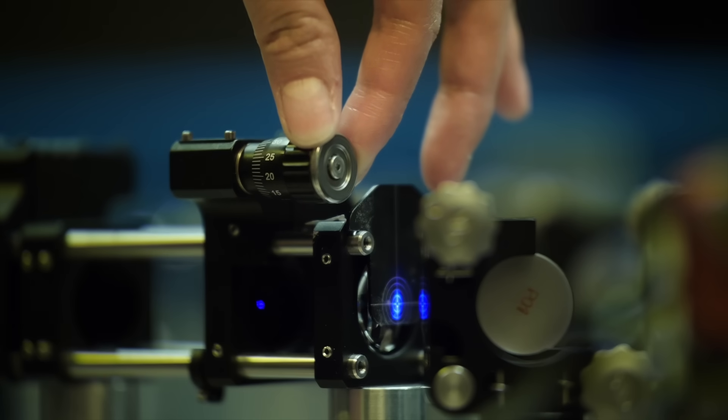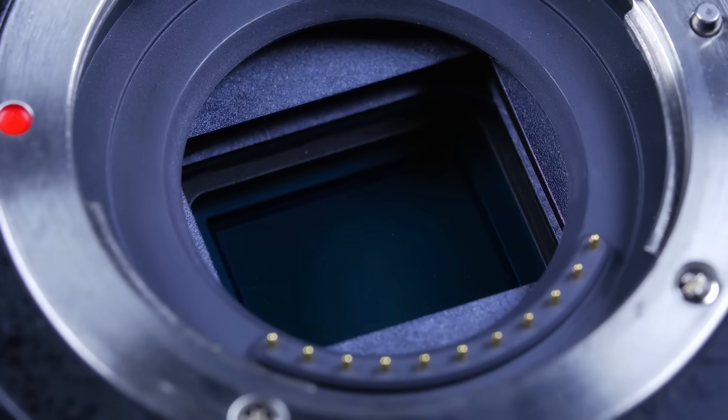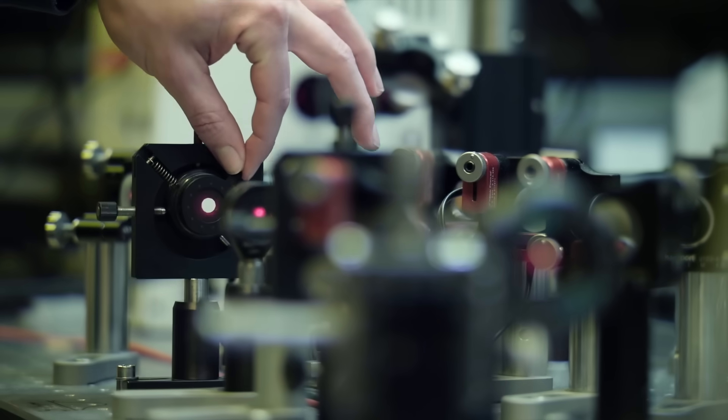My first project was on inkjet printing of microlens arrays, which can be used for optical systems such as cameras — for example, light field cameras — where we integrate our microlens arrays and use them for capturing both 3D spatial and spectral information in one snapshot.